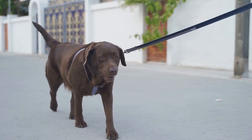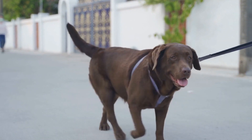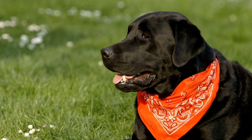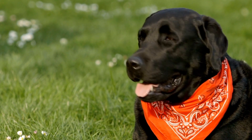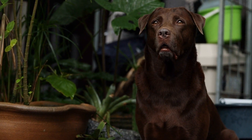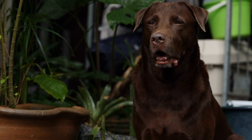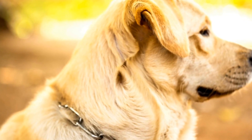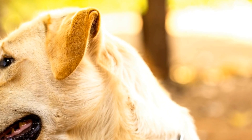In conclusion, Labrador Retrievers require a well-balanced and nutritious diet to thrive. Understanding their nutritional needs, choosing the right dog food, and establishing a feeding routine are key factors in providing optimal nutrition. Avoiding harmful foods and addressing any special dietary considerations will further enhance their overall health and well-being. By following these guidelines, you can ensure that your Labrador Retriever is healthy, happy, and living their best life.